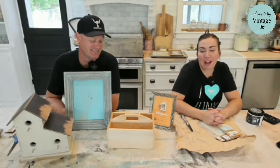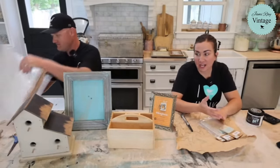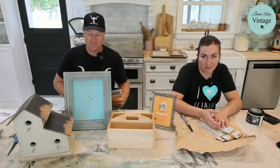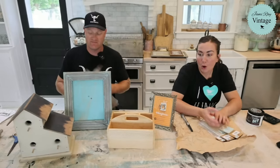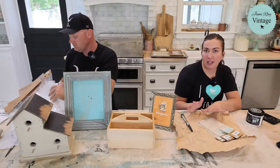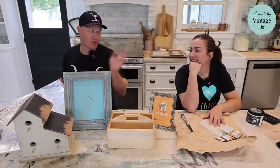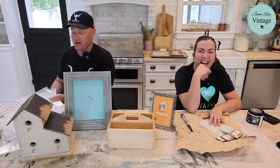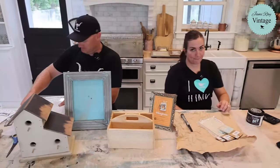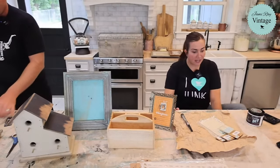Hey guys, welcome to our Friday release of the new JRV stencils and decoupage paper. We have 14 new stencils and five new sheets of the JRV rice paper coming out for the holidays. We're going to be showing you all of the new products on this live video. Some of them will be thrift flips like home decor thrift flips, and then some of them I might just stencil on paper if we run out, because 14 stencils is a lot.